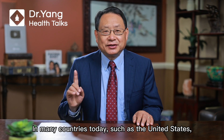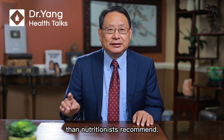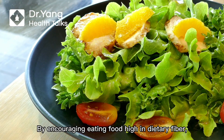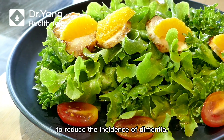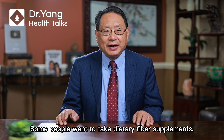In many countries today, such as the United States, many people consume less fiber than nutritionists recommend. By encouraging eating food high in dietary fiber, it may be possible to reduce the incidence of dementia.